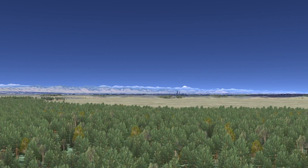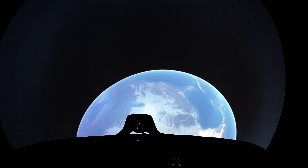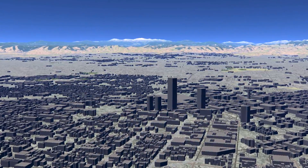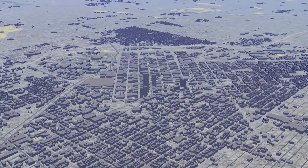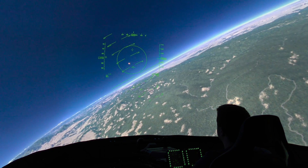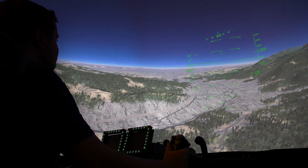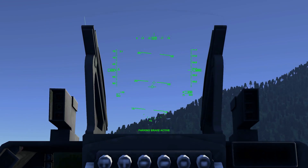VBS Blue has already been integrated into VBS IG and will be demonstrated at IITSEC on an F-16 simulator in a six-channel dome. It includes the world's airports, roads and urban areas thanks to OpenStreetMap data, and delivers continuous 60 Hertz operation with no visual artifacts. What this means for our customers is that they can leverage higher fidelity game-based simulation technology that performs as well as, and in many cases better than, traditional image generation — and definitely looks better — at a much more affordable price.